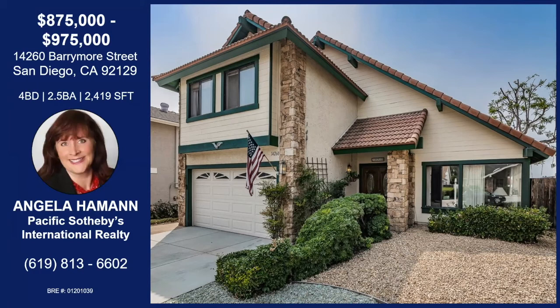There you go — it has it all. Thank you so much for bringing it to us today. You got it, and thank you for the opportunity of sharing this great home with you. Of course. You have a great rest of your day, Angie. Thank you. You too. Bye-bye.